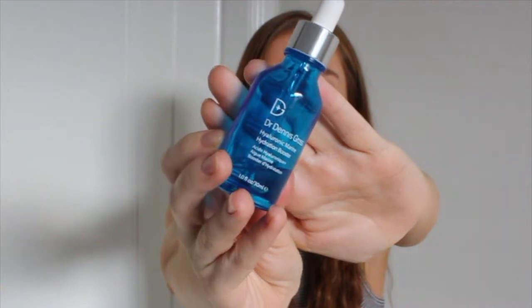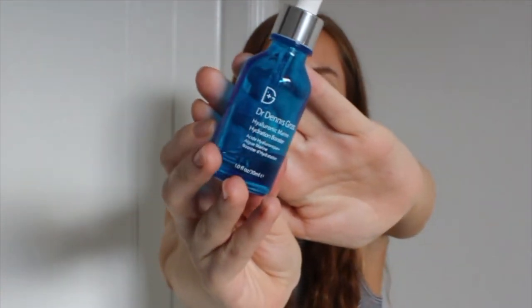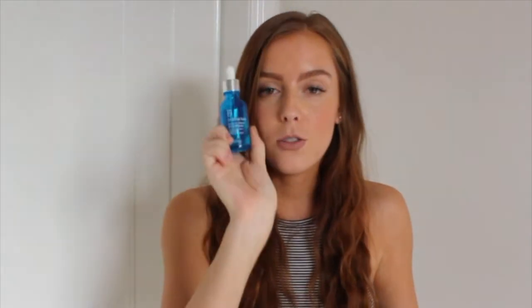Next is the Dr. Dennis Gross Hyaluronic Marine Hydration Booster. Hyaluronic acid is an acid that holds 1,000 times its weight in water, so when you apply it to the skin, it maintains the water and moisture within your skin. So if you have dry skin, like I've been experiencing, this is the most amazing little booster for your skin.